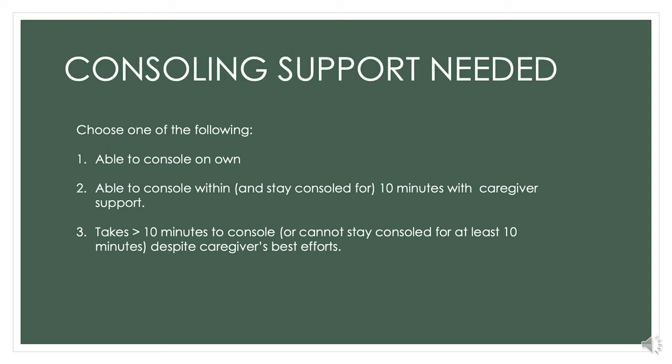The next step in documentation is to choose how much consoling support the baby needed: level one, two, or three. Level one is if the baby consoles on their own. Level two is if we are able to console the baby within 10 minutes using comfort measures. Level three is if it takes more than 10 minutes to calm the baby, or if the baby can't stay consoled for at least 10 minutes despite all our interventions. If we record a three, we will be prompted to perform a parent-caregiver huddle.